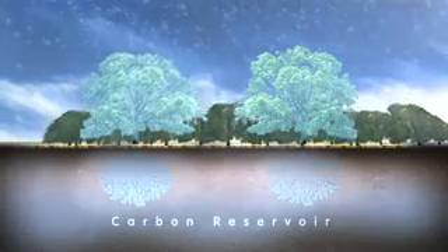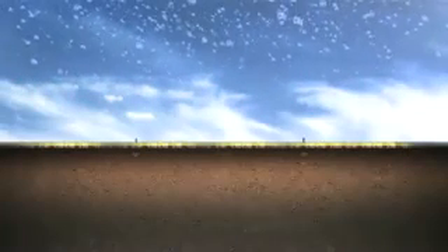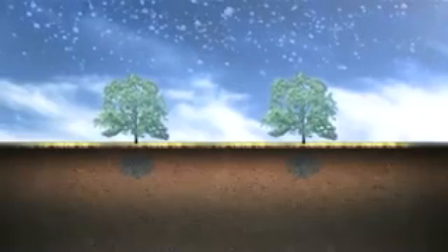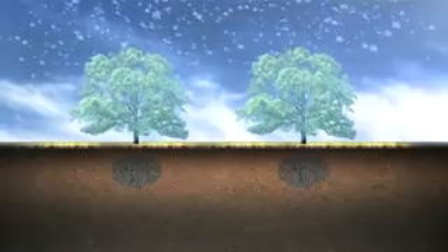But if the trees are destroyed, they release carbon back to the atmosphere, thus becoming a source of greenhouse gas emissions. However, when they grow back or are replanted, the cycle starts all over again and the new trees absorb more carbon.